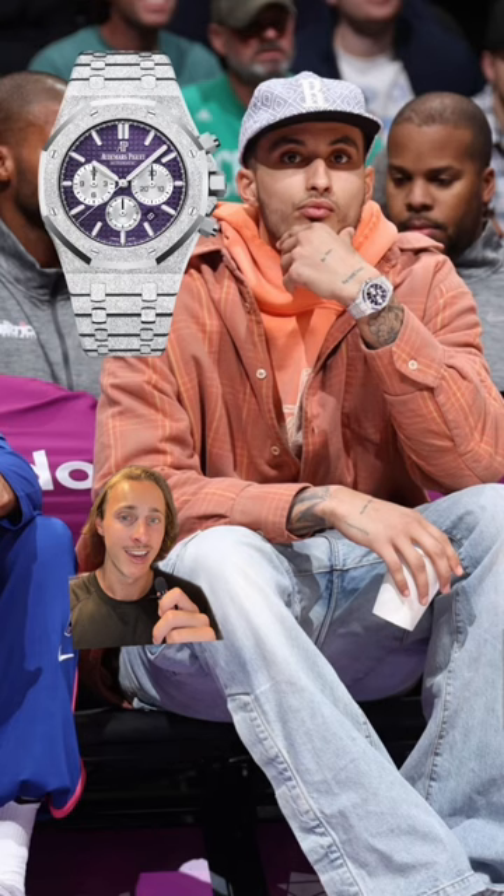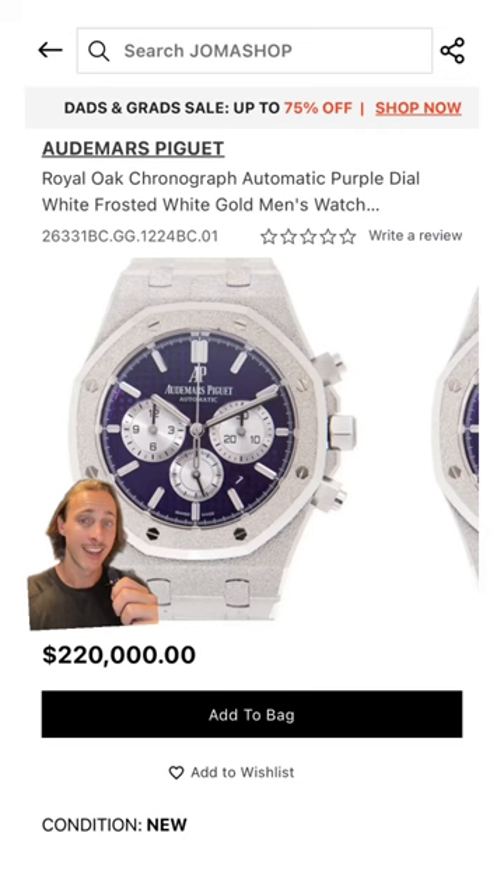Here he wears a frosted white gold AP Royal Oak. Here's one for sale on Joma Shop for $220,000.